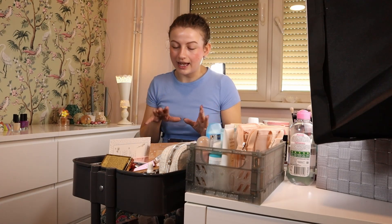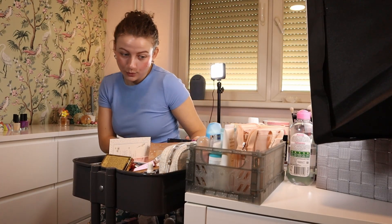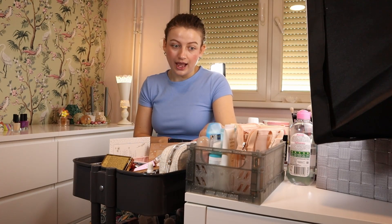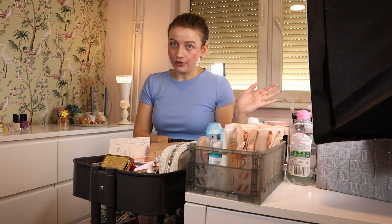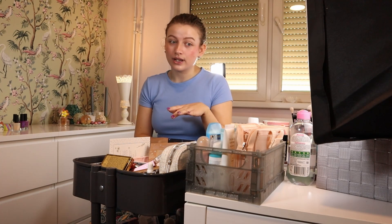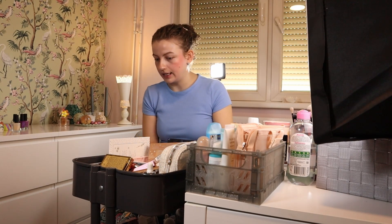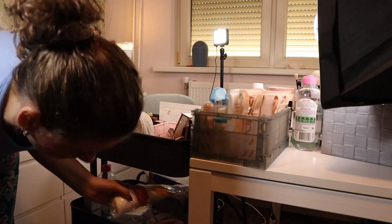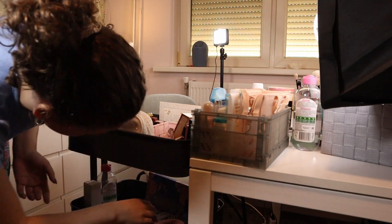Moving on, I'm going to leave the 'things I still have to review' area as is — there's nothing I want to change about it. Over here I wanted to put daily makeup, but it ended up being mainly skincare and it's not working out. So I'm going to empty this part and put the skincare here instead, and that will leave room for daily makeup. I'll empty this area to create some space.